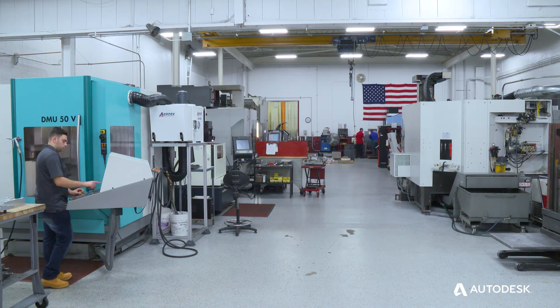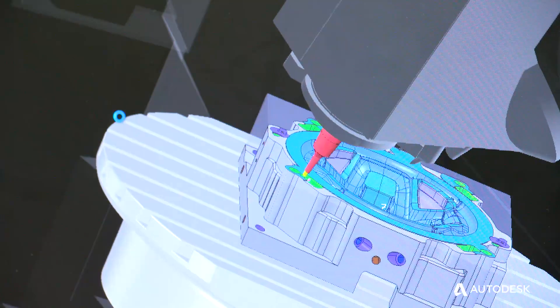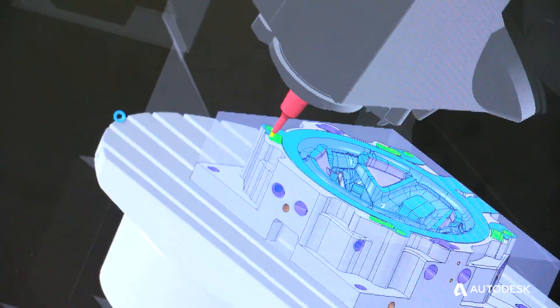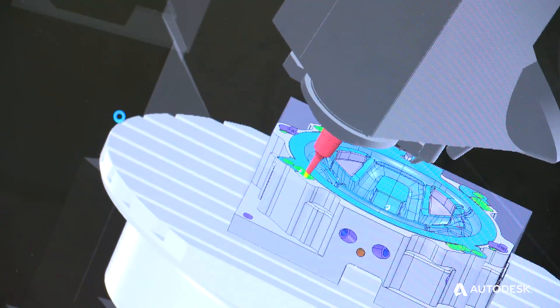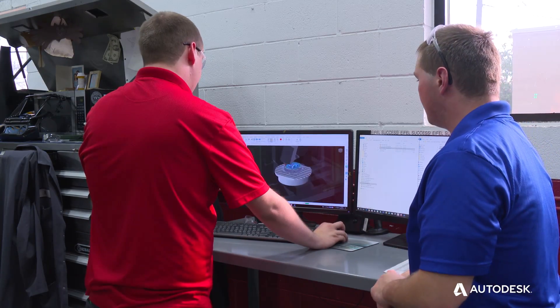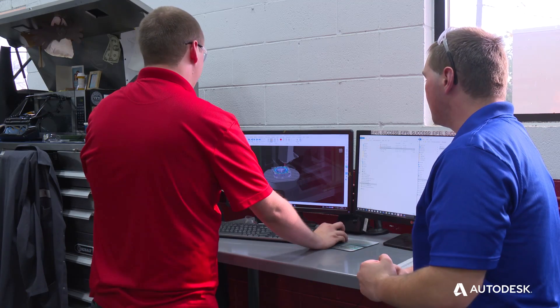When I first came here and saw these machines I was so amazed at what they can do, but now that I've worked with PowerMill I realize how easy it really is. Ever since I was a kid we've had computers at home, so I'm not afraid to explore different options or toolpaths and dig deeper, because it's all very user friendly.